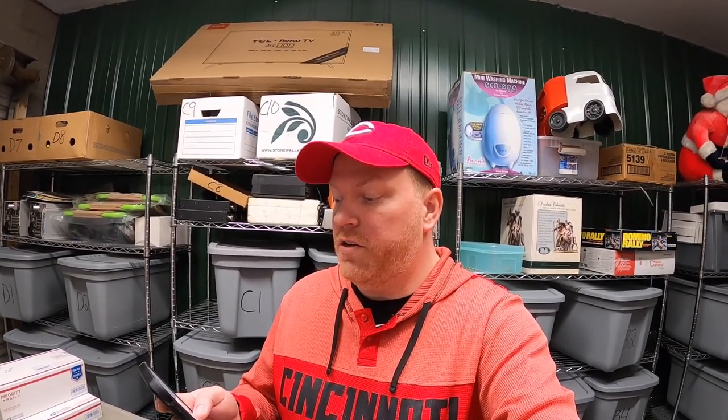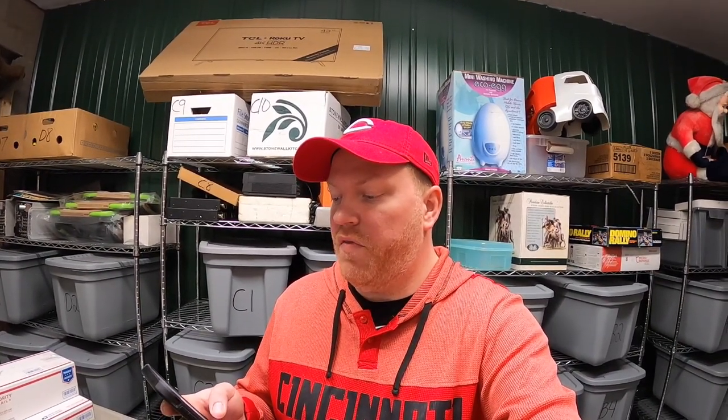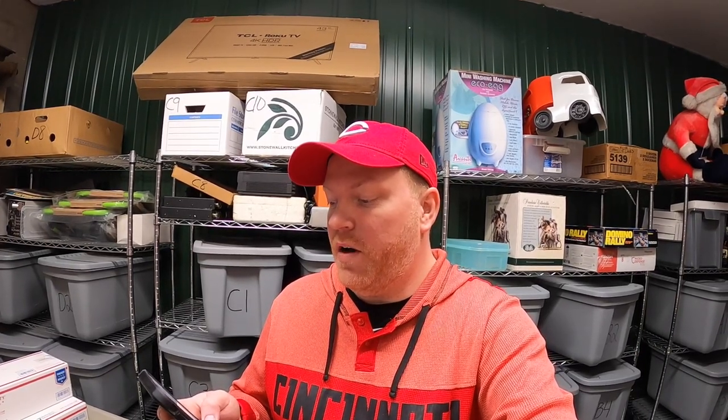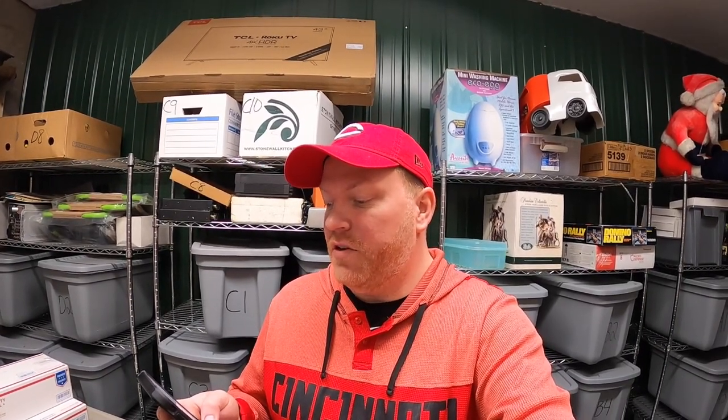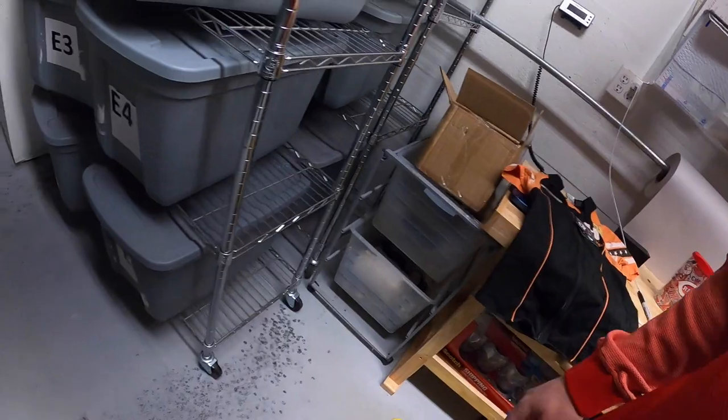Viewer Matt bought that shirt. He says he's been selling on eBay part-time for a number of years, loves the channel, and finally found the shirt his wife loves. He'd like a shout-out to his eBay store Karn's Closet, and he and Laurie would love a sticker. Matt and Laurie, thank you so much for the support.